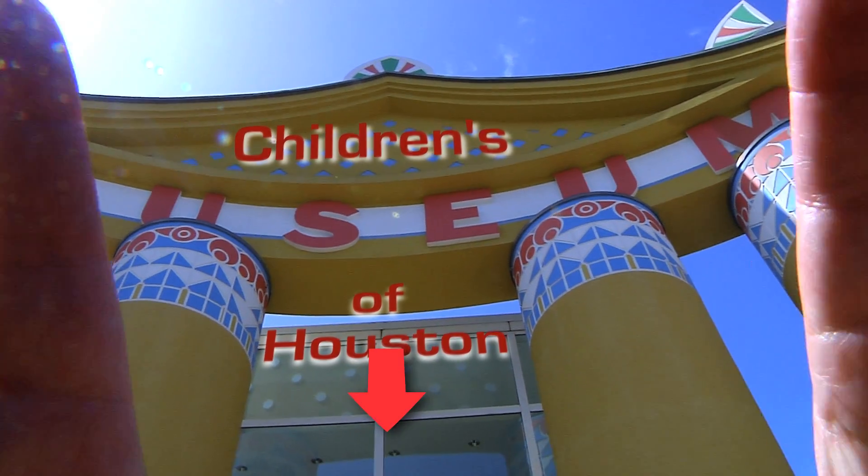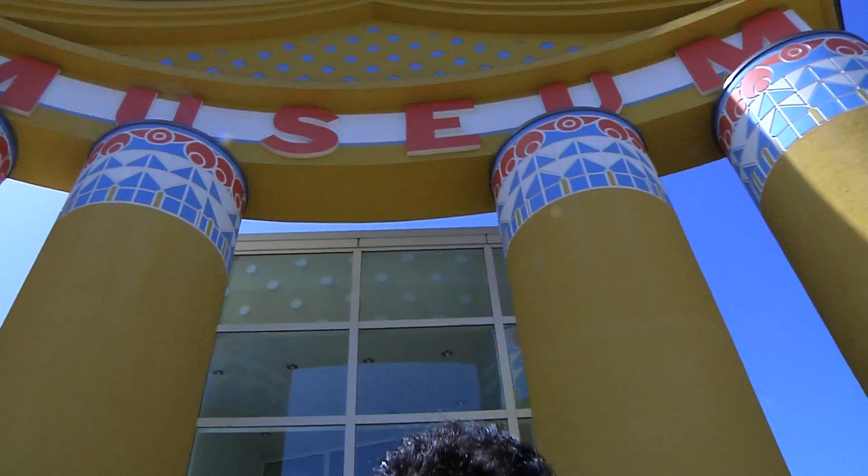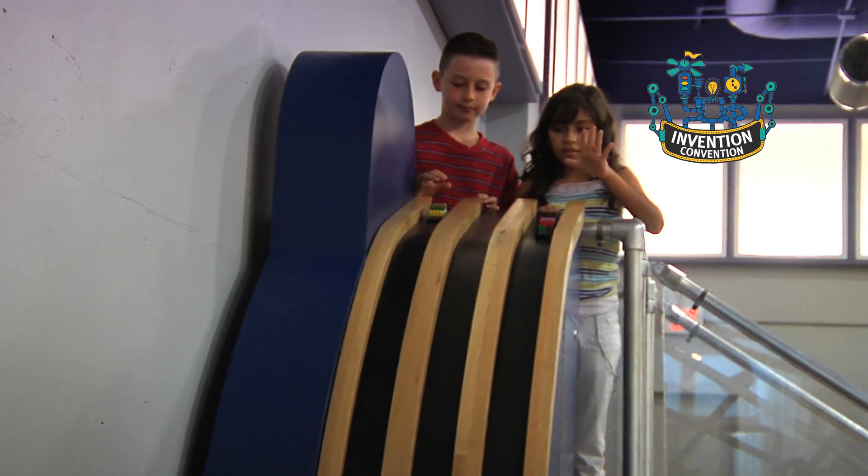Hey, hey, I'm Mr. O, here with another moment at the Children's Museum of Houston. Three, two, one, go!